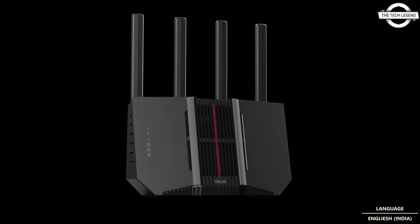The second model, the RTBE 92U, features a 2.0 GHz quad-core processor and supports 7 wireless antennas. It provides a maximum transfer speed of 5,764 Mbps on the 6 GHz band, 2,882 Mbps on the 5 GHz band, and 1,032 Mbps on the 2.4 GHz band.